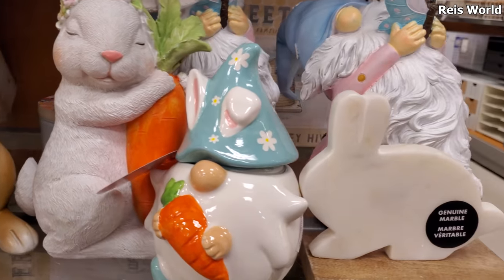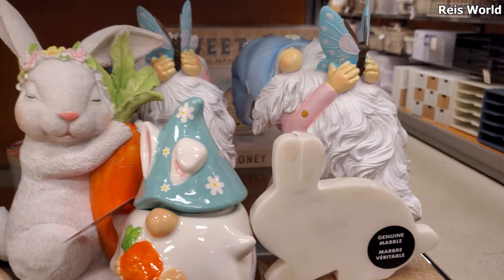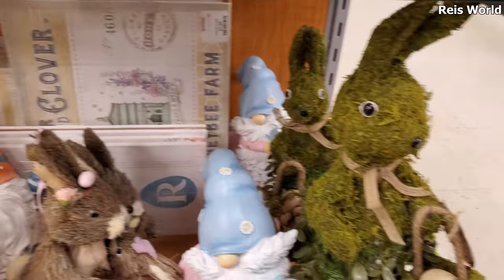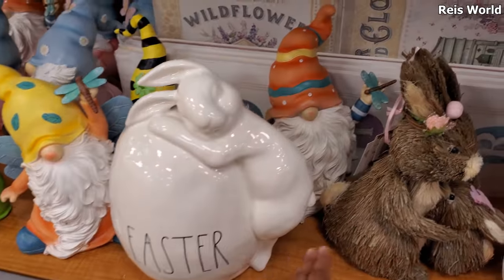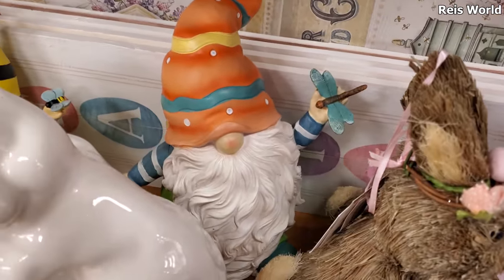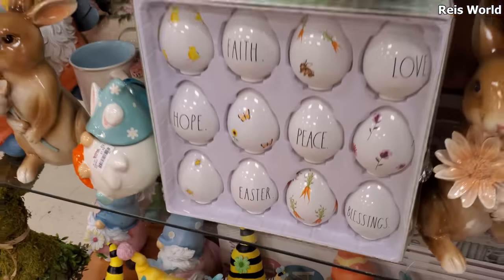And it looks like more gnomes. Oh, you know what — I thought he was reading a book but he's reading a butterfly book! Little gnome cookie jar. Oh, look at the large one — yeah, the eyes are kind of creepy. Then we have an Easter one with a dragonfly; I kind of like his shirt, it's blue. Those are so different.